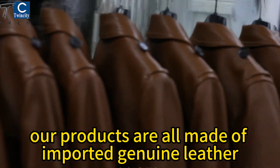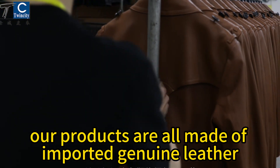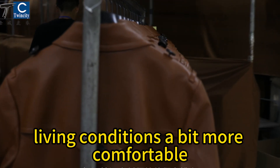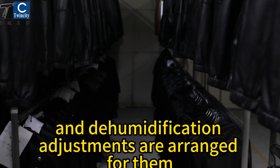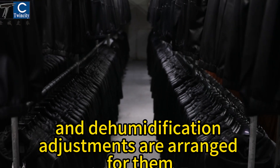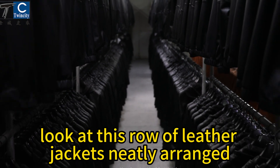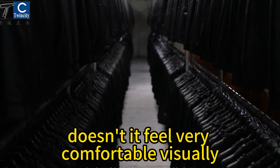Our products are all made of imported genuine leather, which is very delicate, so we must make their living conditions a bit more comfortable. Constant temperature and dehumidification adjustments are arranged for them. Look at this row of leather jackets, neatly arranged — doesn't it feel very comfortable visually?